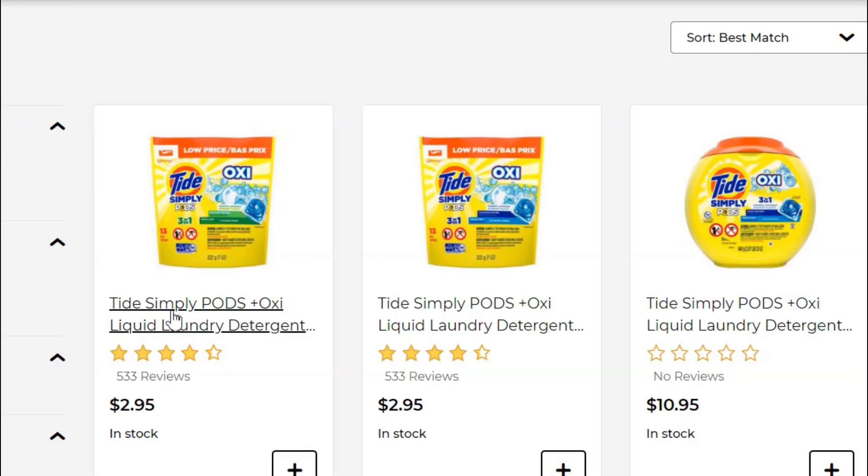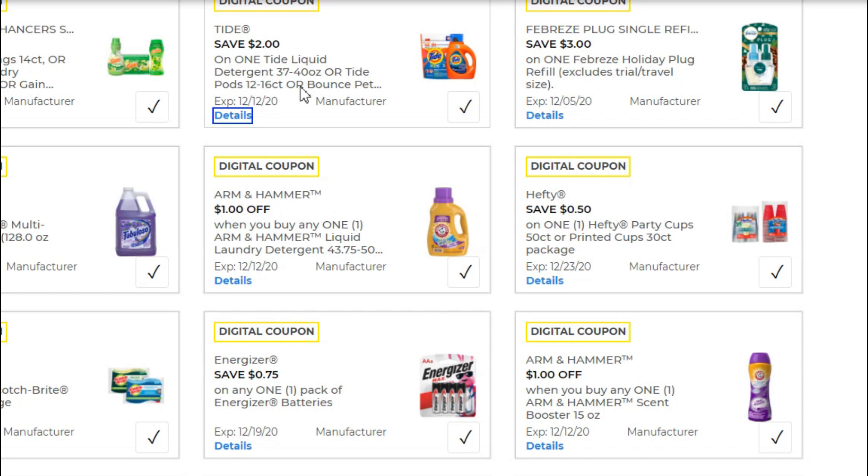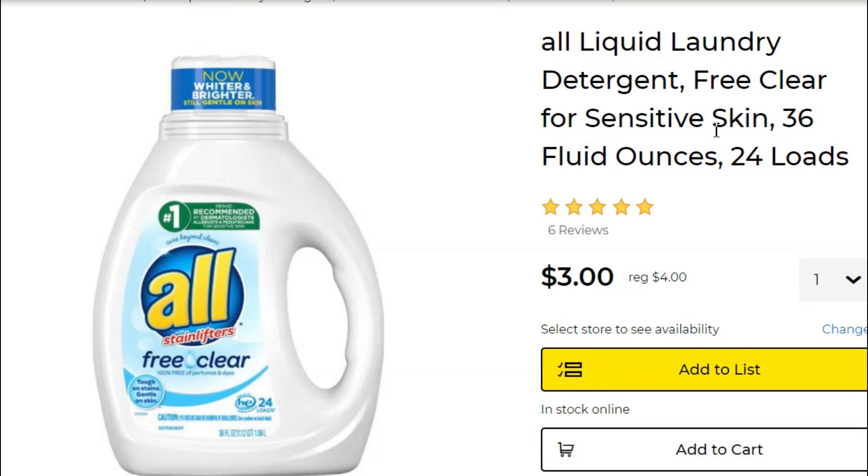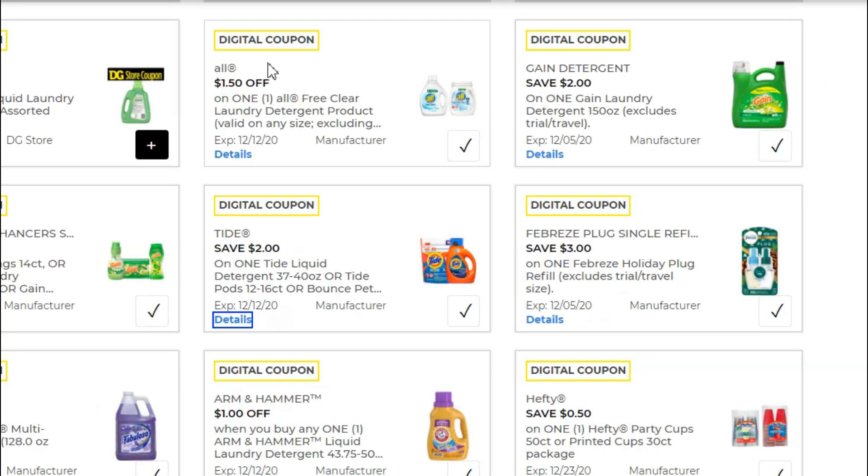Next, pick up one Tide Simply Pods, 13-count for $2.95. Use the Tide liquid detergent or Tide Pods coupon for 12-to-16-count — Tide Simply is not excluded — making that just $0.95. Then pick up one All Free & Clear liquid laundry detergent, 36 fluid ounces, on sale for $3.00. We have a $1.50 off one All Free & Clear coupon, making it just $1.50. Also grab one Febreze Plug Single Refill in a holiday scent — these are $5.00 and we have a $3.00 off coupon, making it just $2.00.